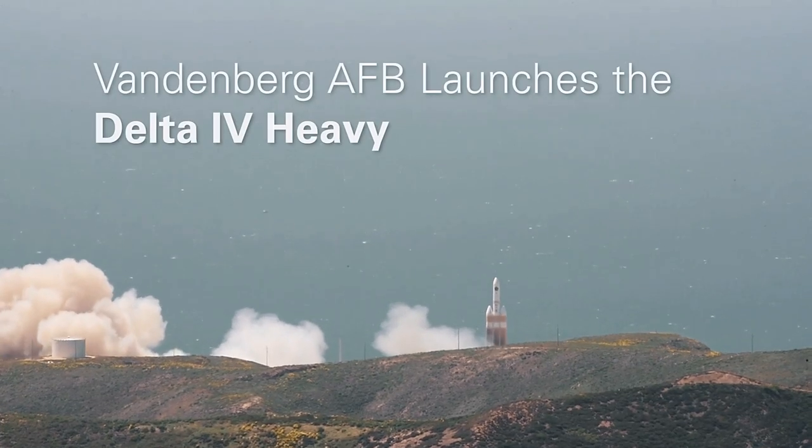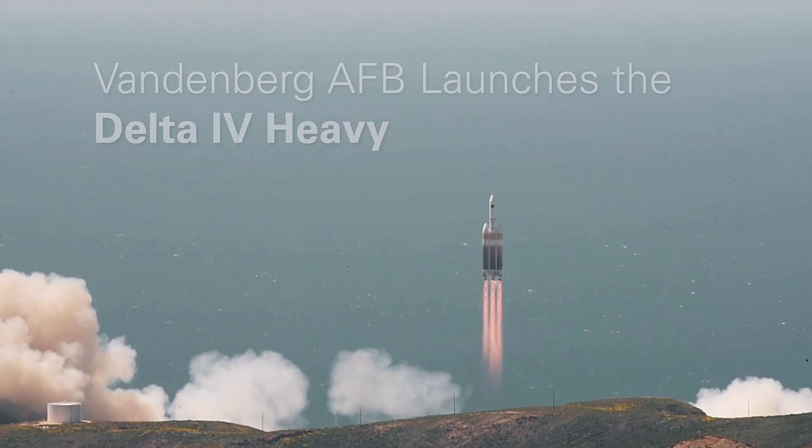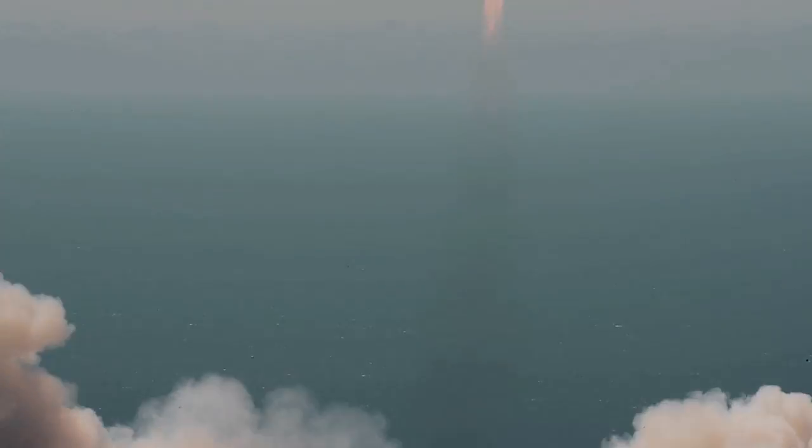On April 26, 2021, the 30th Space Wing and United Launch Alliance launched a Delta IV Heavy rocket from Space Launch Complex 6, Vandenberg Air Force Base, California, with a national security payload.